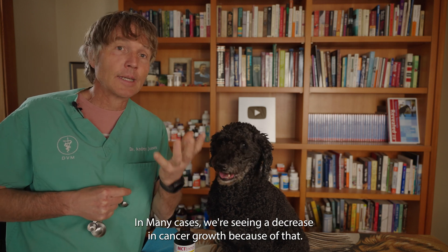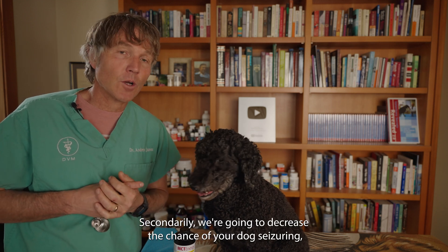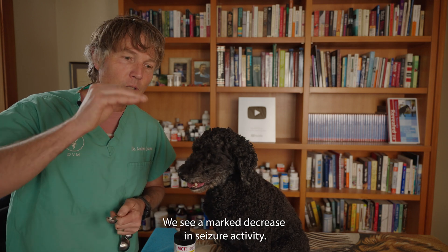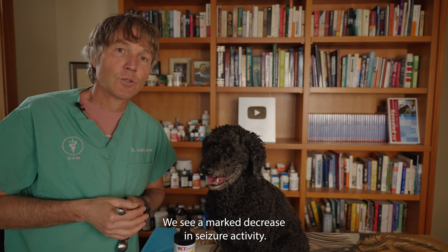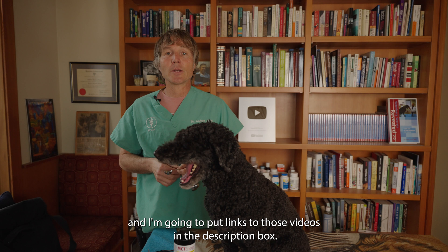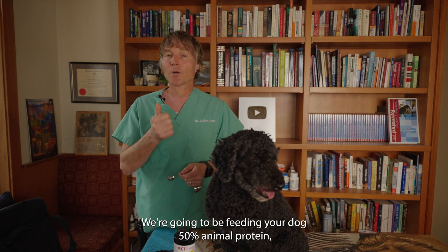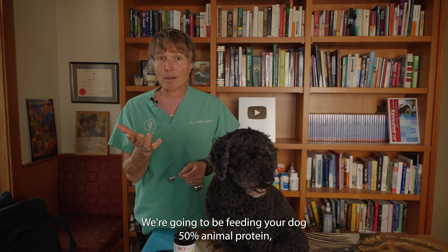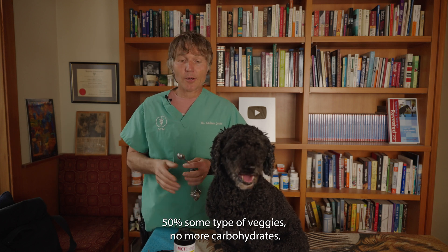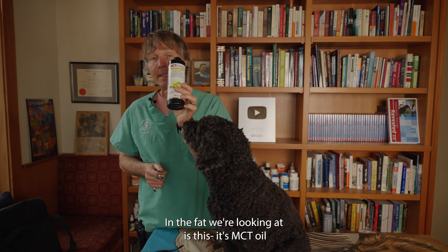In many cases, we're seeing a decrease in cancer growth because of that. Secondarily, we're going to decrease the chance of your dog seizing. When we have ketones as the preferred energy source for the brain, we see a marked decrease in seizure activity. I've done videos on the keto diet — links in the description. In summary: eliminate carbs from your dog's diet, feed 50% animal protein, 50% veggies, no more carbohydrates, then add in additional fat. The fat we're looking at is MCT oil.